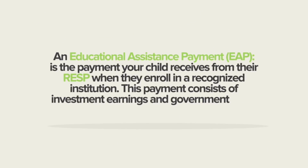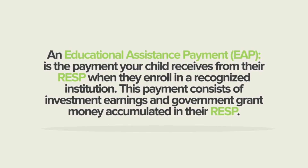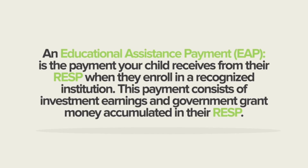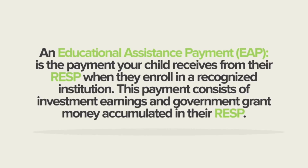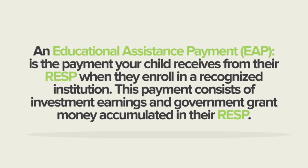Please remember, to release your EAP, you must provide proof of registration in the post-secondary program for that year. The EAP will include income earned and accumulated government grants, such as the CESG, CLB, and any provincial grants.